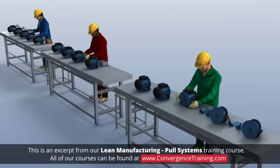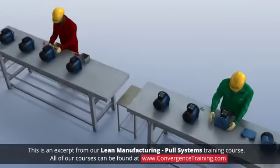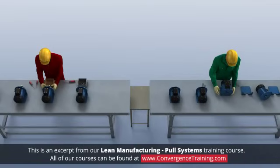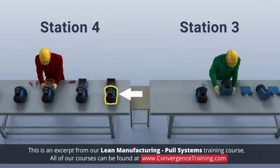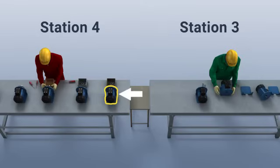Let's visualize a couple of examples that would represent manufacturing pull systems. When standing at a workstation along the production line, we notice that there's only one footprint for the sub-assembly, which can be placed between station 3 and station 4. This is limiting the amount of work in process that the operator at station 3 can produce. Upon removal of the sub-assembly by the operator at station 4, the empty footprint signals the operator at station 3 to replenish the sub-assembly. This controlled condition clearly represents a pull system in place.